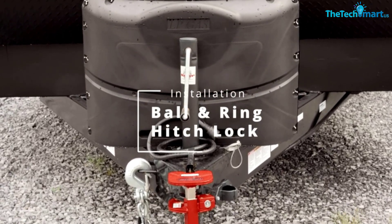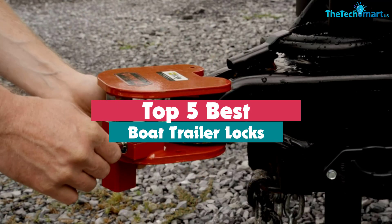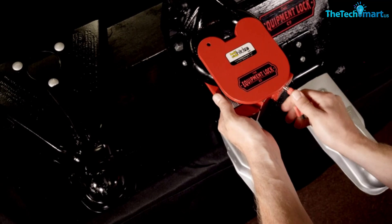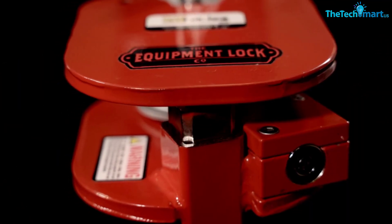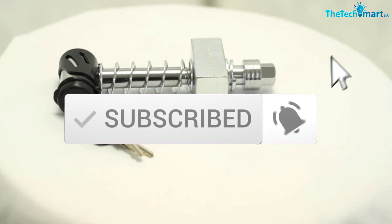Hey guys, in this video we're going to be checking out the top 5 best boat trailer locks available on the market for their true quality. I made this list based on my personal opinion and hours of research, and have listed them based on popularity, quality, price, durability, user opinions, and more. If you want to see more information and the updated price, you can check out the description below, and also make sure to subscribe for more reviews.